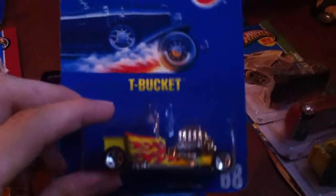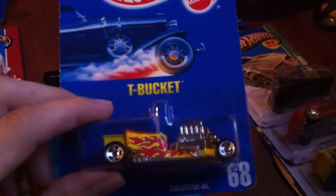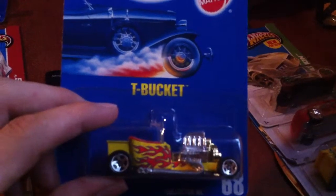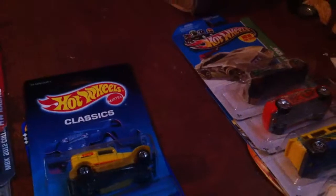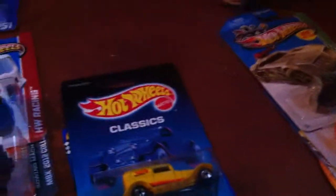Got that one, and got a nice Tea Bucket — I was looking for this for a little while. I had probably about four or five of them when I was a kid but, you know, it was so cool I just opened them up. That's what you do when you're a kid.